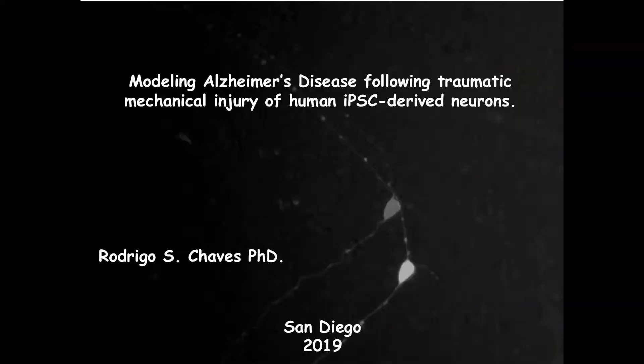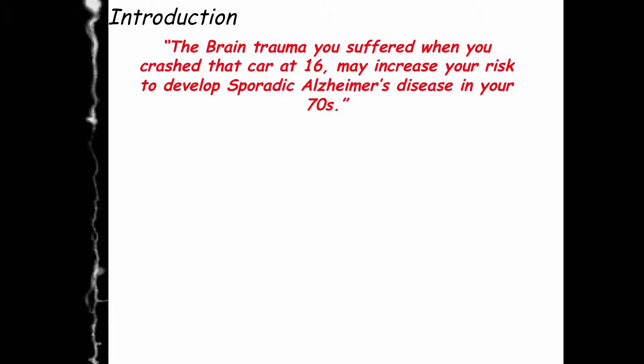Hello, my name is Rodrigo. I'm a postdoc in Larry Goldstein's lab and today I'm going to speak about my project involving traumatic brain injury inducing Alzheimer's disease using human derived neurons.